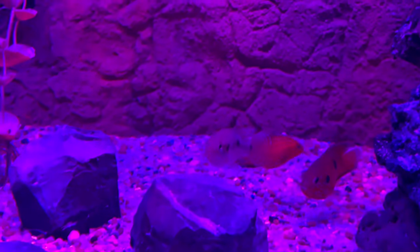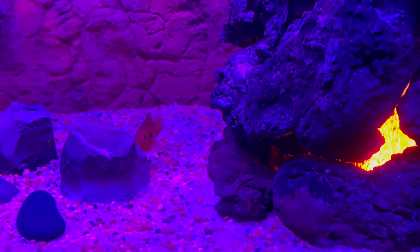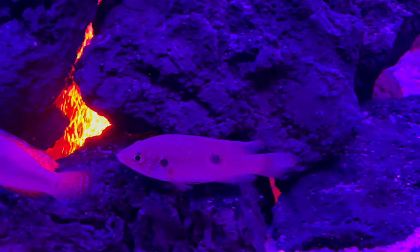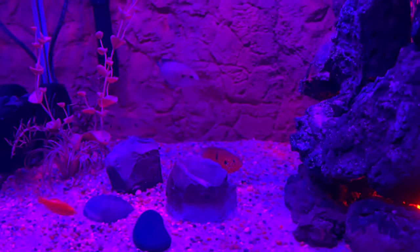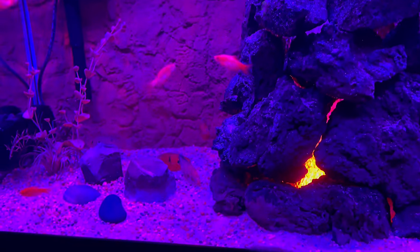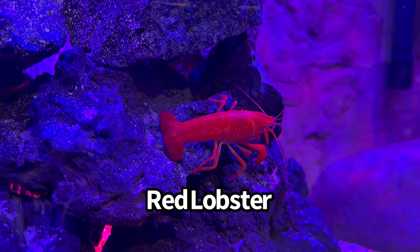We also picked up two standard red jewel cichlids — not the balloon variety, just the regular OG red jewel cichlids. They're probably a little stressed but it's been about three hours since I picked up the camera and you can already see the colors coming in a little more. The fire barbs are so active — just awesome.